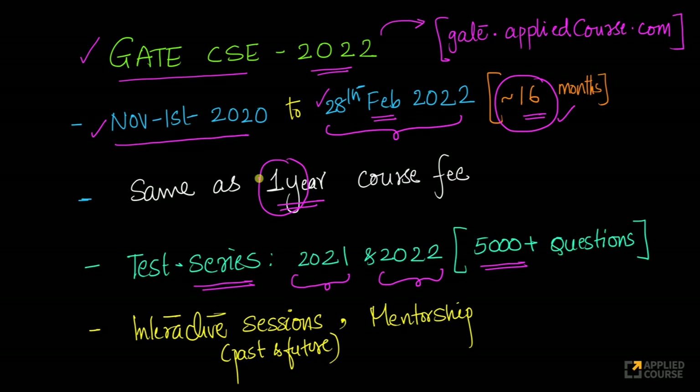As we have done for the last couple of years, for GATE CSC 2022 also, you will have interactive sessions. You will have interactive live sessions on a weekly basis, and you will have access to even the past interactive sessions in recorded form. You will have access to all future interactive sessions till the end of February 2022 in a live interactive fashion, along with our mentorship and everything we provide as part of our regular GATE course.